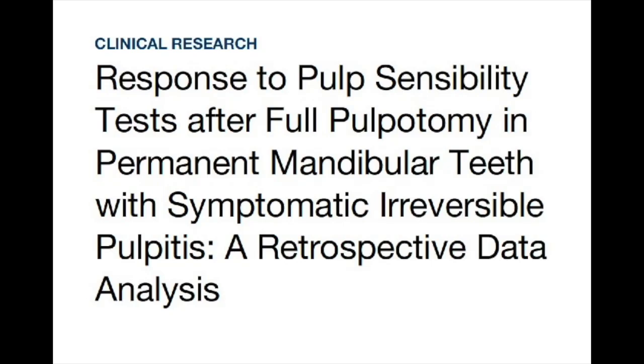Assalamu alaikum. This is a retrospective study about the response to pulp sensibility test after full pulpotomy in permanent mandibular teeth with symptomatic irreversible pulpitis.